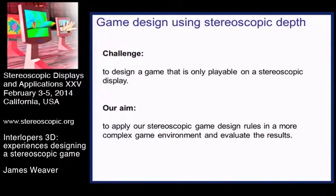This particular project started off looking at how we could design a game that was only playable on a stereoscopic display. Our aim is to try and apply stereoscopic game design rules in a more complex game environment.